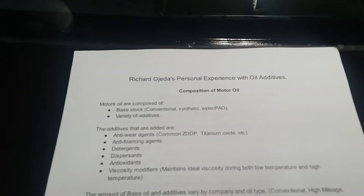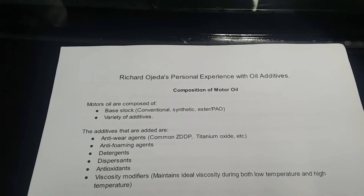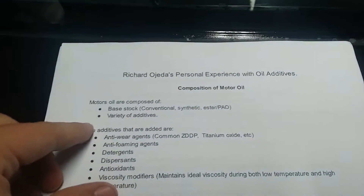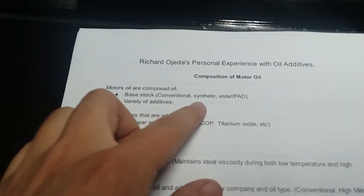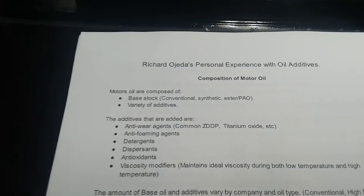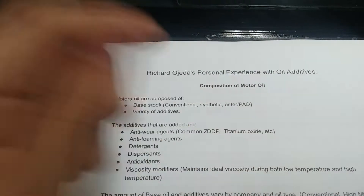I actually wrote this myself — I was just gathering my thoughts, thinking of the best possible way to make this video. We should start with the composition of motor oil. Motor oils are composed of base stocks, which can be conventional, synthetic, or the more advanced esters or PAOs. I don't know much about esters or PAOs, but they are the most superior lubricants.